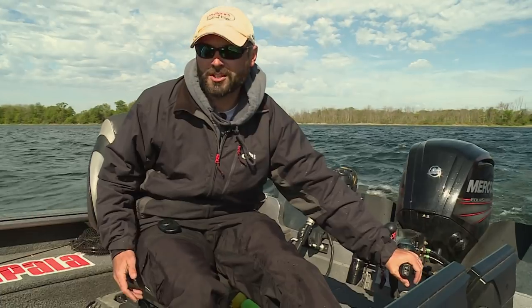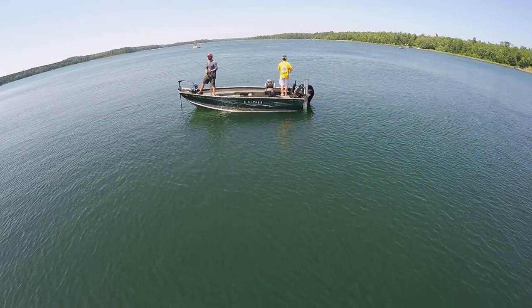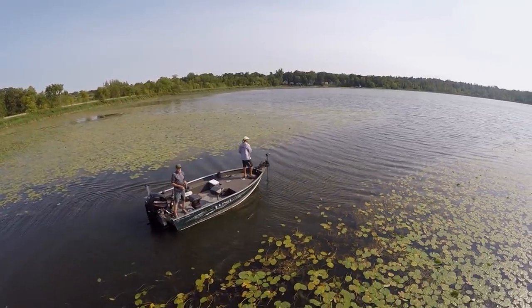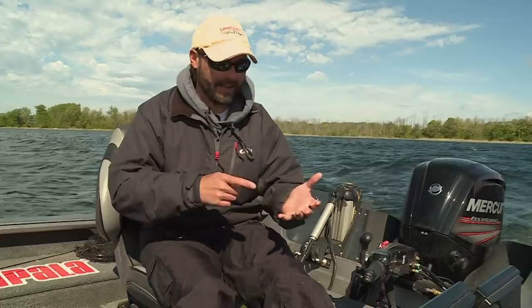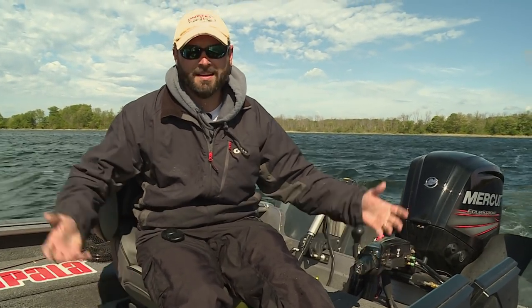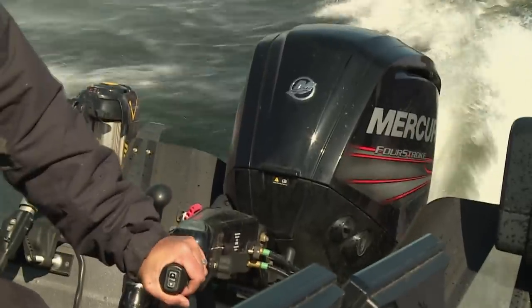There's something to be said about these small motors. These new four-strokes are quiet, super fuel-efficient, but they've also got a lot of zip. This is my dream boat — it's an 1875 One Pro Guide. I can panfish, bass fish, troll — so many things. It's so versatile. With this 90-horse Mercury on the back, I can go almost 40 miles an hour. I have to fill the gas tank like twice a year and I fish all the time. It really is just an amazing motor and an awesome boat if you're a multi-species fisherman.